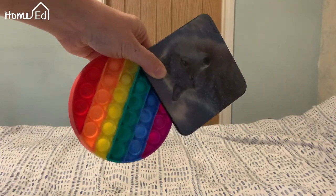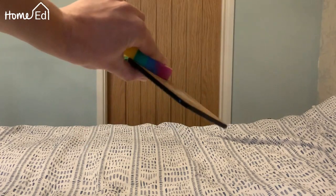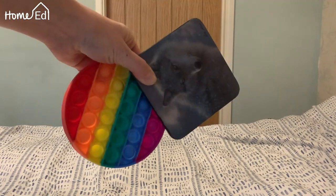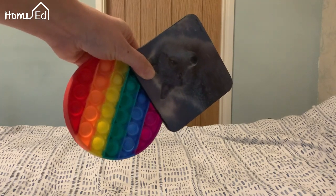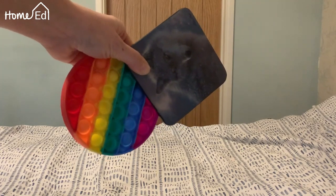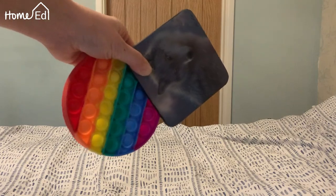So we have a popper and we have a coaster — one's thicker than the other, roughly the same size. Will they hit at the same time, or will one hit the floor before the other? What do you think?